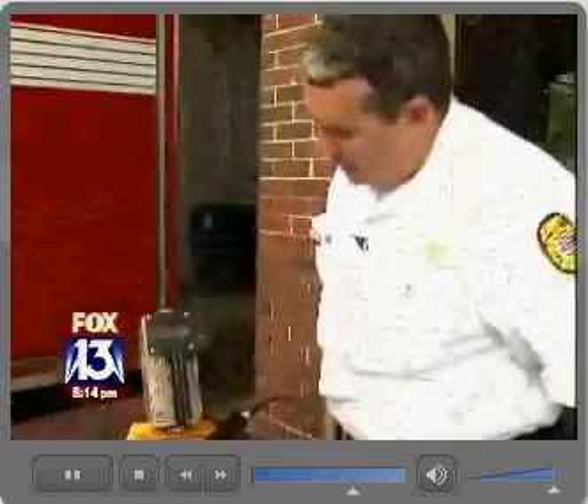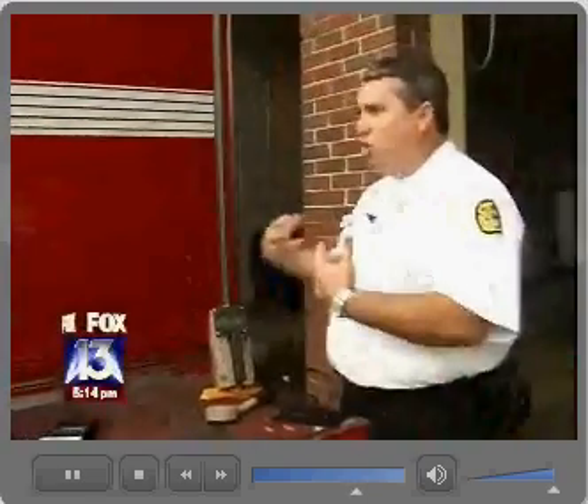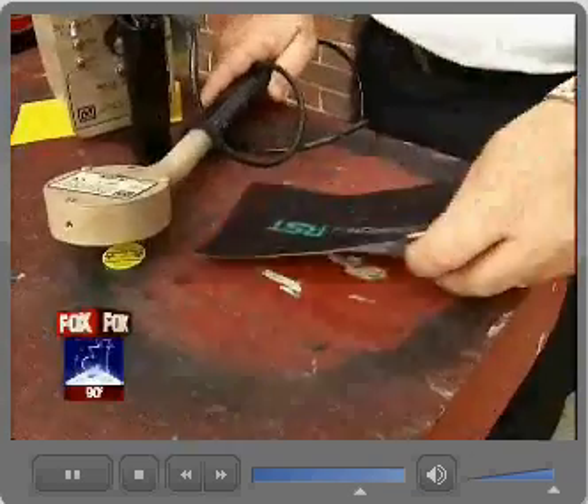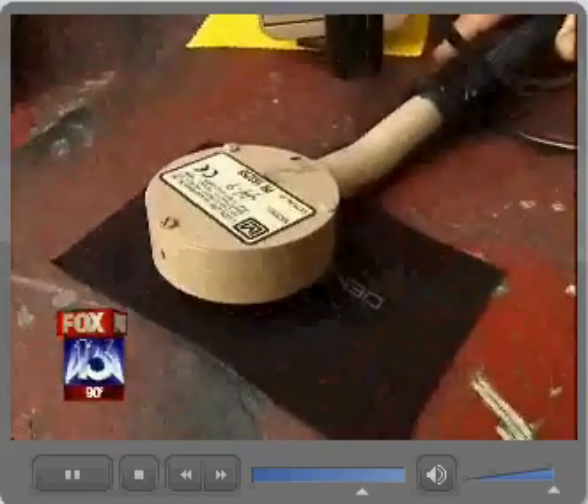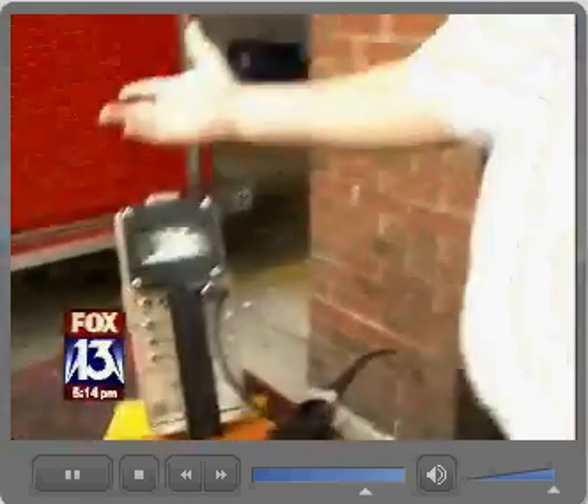We're getting up as high as about 96 milliröntgens per hour, which is our exposure source. But it's got the attention of this hazmat crew. With your material, simply just putting it over definitely drops it down. It doesn't remove it completely, but it definitely drops it down considerably.